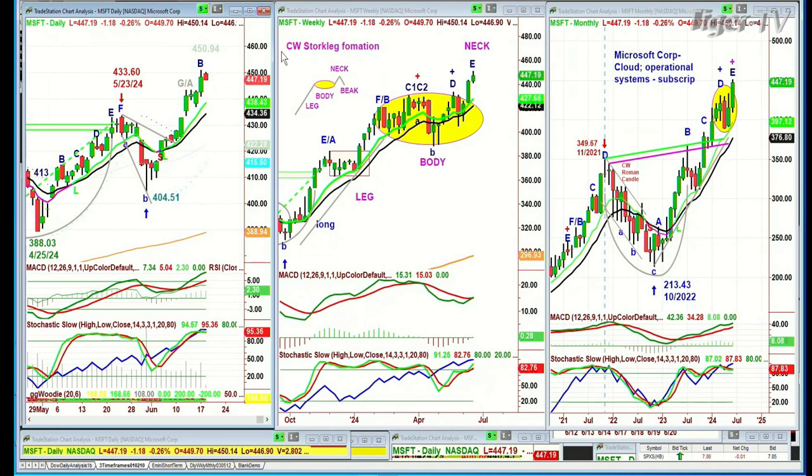That means there's enough upside impetus to maybe just pop a little bit higher. Microsoft doesn't have to go very much further — maybe the 453 to 455 level could be the high over the next three to five trading days. I'm suspecting this pattern will work and that at some point, together with the general market, there'll be a pullback. But then you've got the whole cushion of the oval.